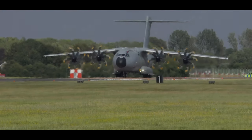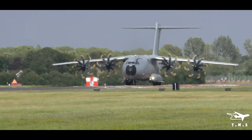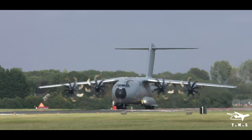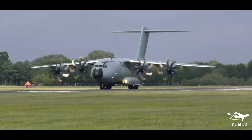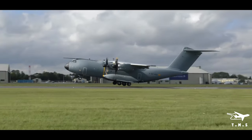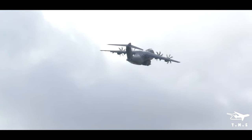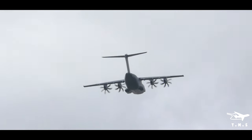Designed with the demonstration of some of this aeroplane's tactical operational capabilities absolutely in mind, about to roll under the power of its four EuroProp International TP400 turboprop engines, the very impressive Airbus A400M from Airbus Defence and Space.